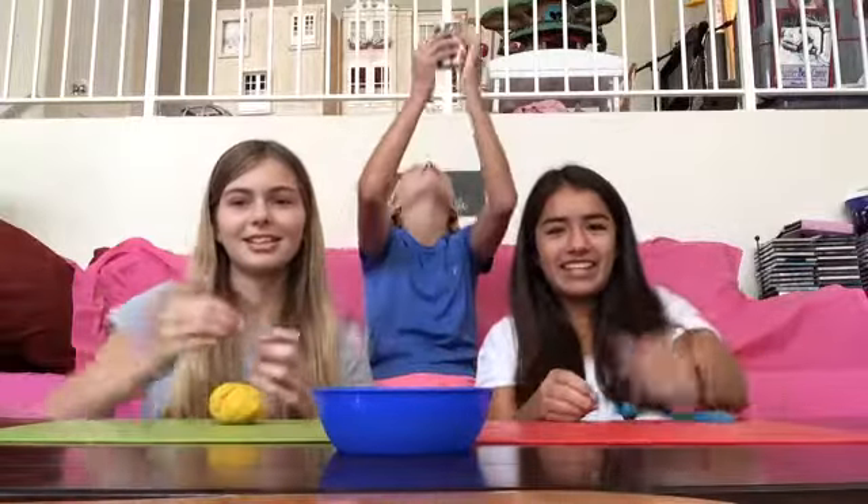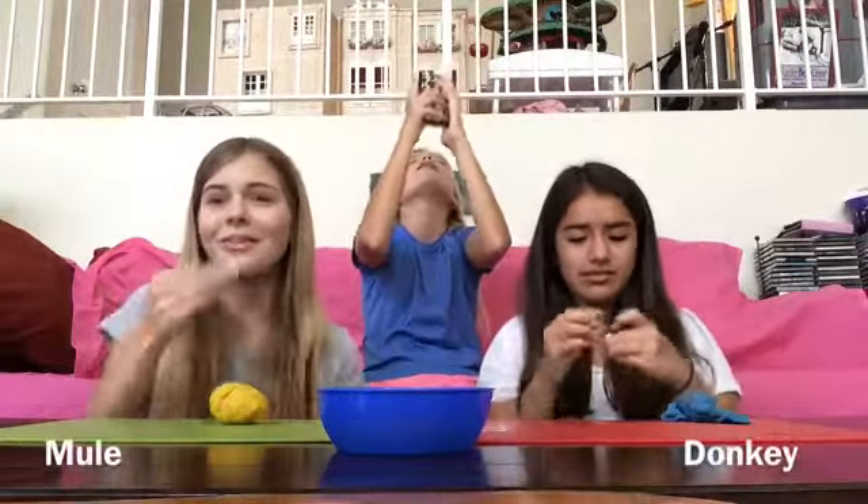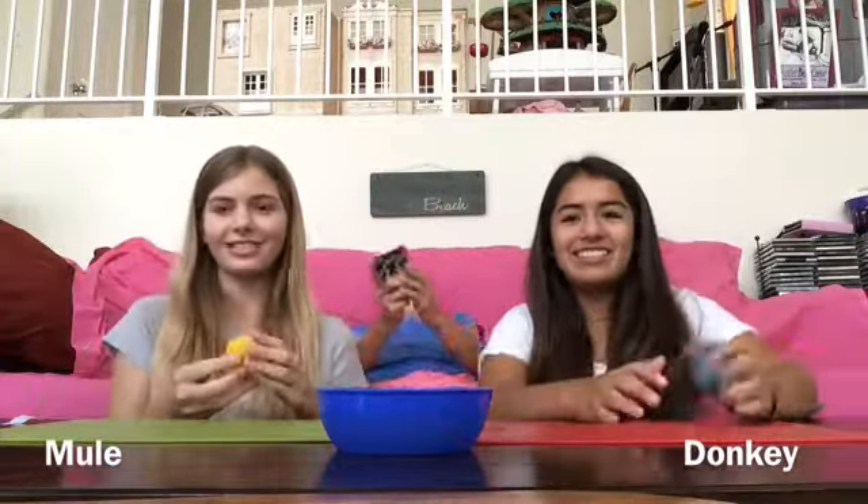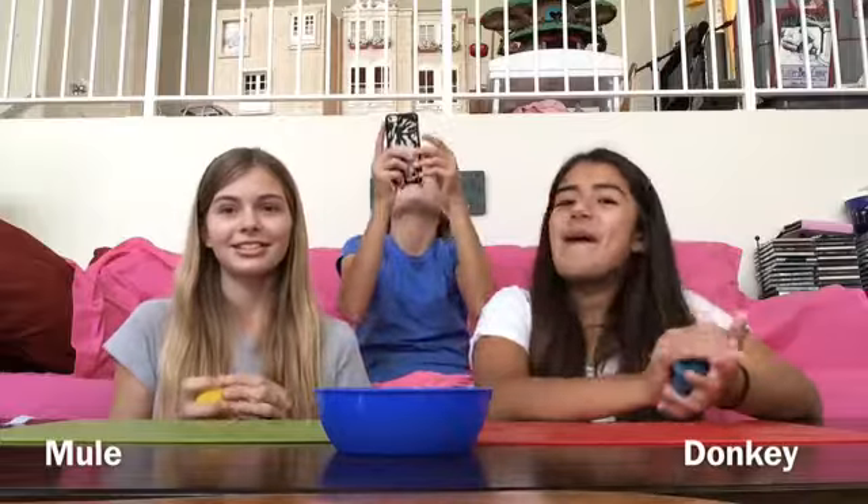Okay, wait. I gotta smush this. Why are these so hard? I'm not looking up. Oh, this is really hard. Mine's so hard. It's like really specific. Are you ready? Go.